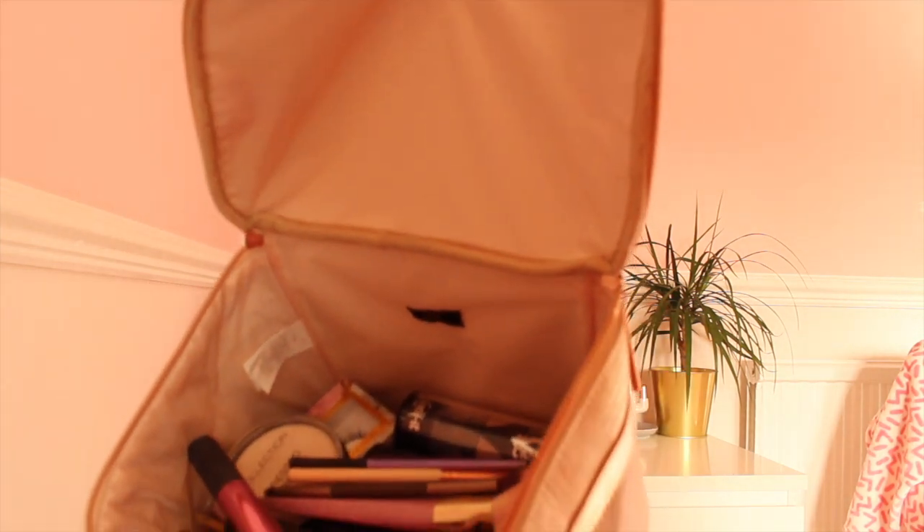Here it is inside — oh my god, it's really big inside, really deep, which is great because it means I can put all of my products in without them overflowing. I've had makeup bags in the past where the makeup was almost bulging out and you could hardly close it, but this one is really good.